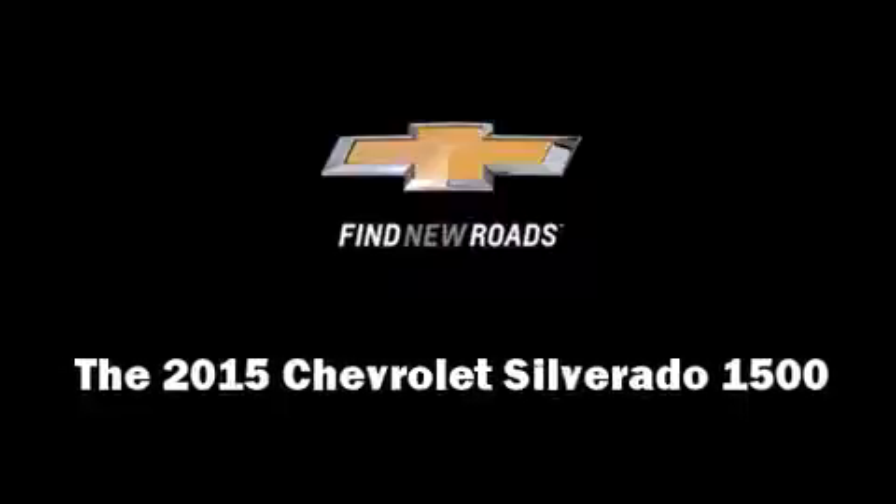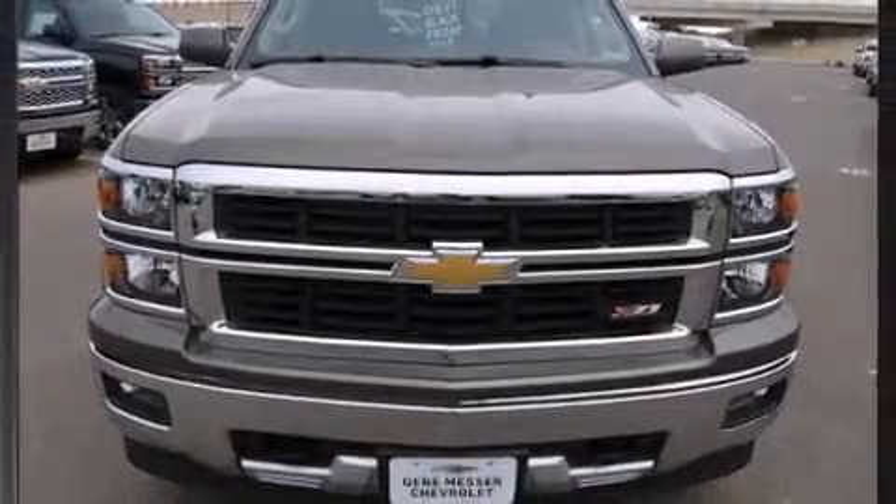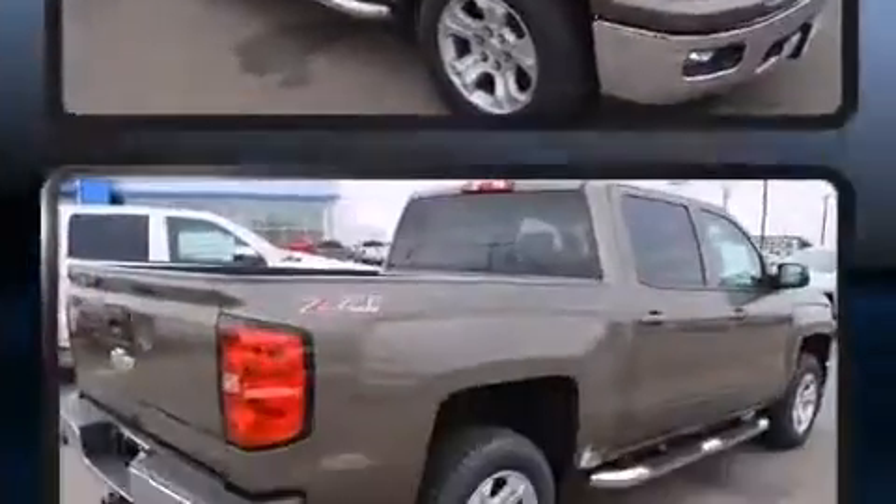Discerning drivers will appreciate the 2015 Chevrolet Silverado 1500. It features four-wheel drive capabilities, a durable automatic transmission, and a powerful eight-cylinder engine.